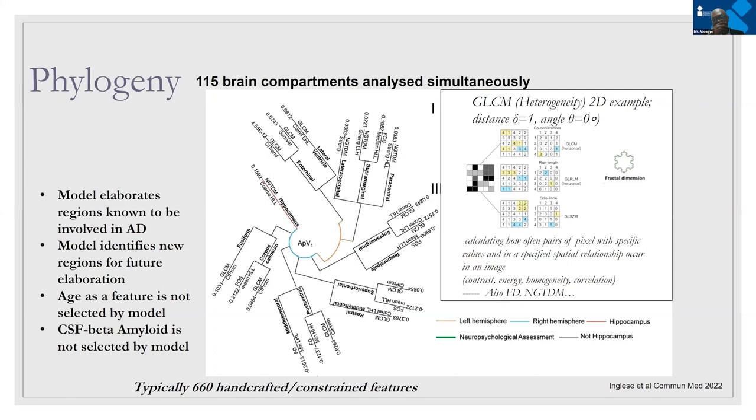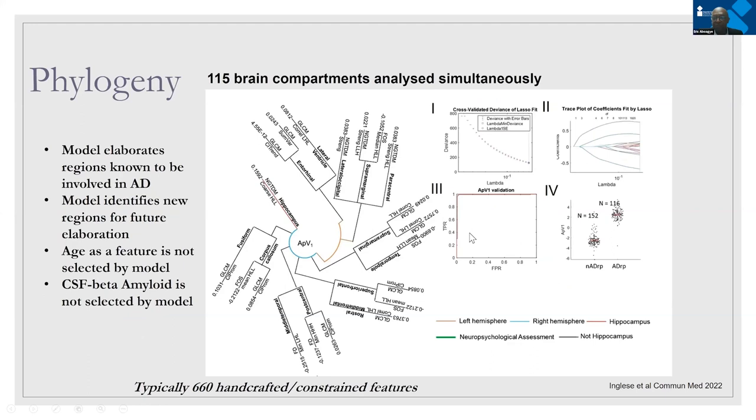Here are some ROC curves, which we would do typically. You can see that we can discriminate between non-Alzheimer's-related pathology and Alzheimer's-related pathology quite well. This phylogenetic tree-style depiction shows how any given brain can be used to diagnose the disease.